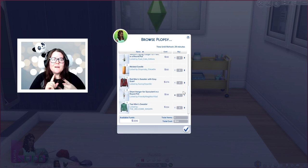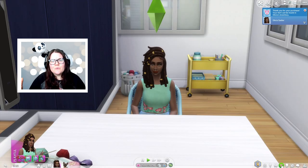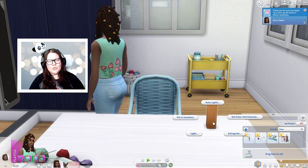To find this, you have a browse Plopsy option on your Sim's phone and under the order section on the computer. Both of these bring up that same interface where you can buy something, and it will then appear in your Sim's inventory immediately. You can then decorate your house with it or add it to your wardrobe for your Sim to wear.